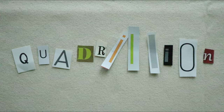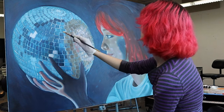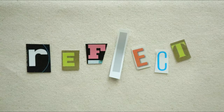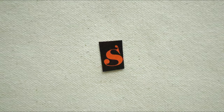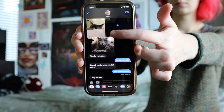Next is Q as in quadrillion. Zoe wishes she had one quadrillion hours to work on her painting — she only has five days left. Moving on to R as in reflect. These mirror tiles reflect — how will Zoe use them in her painting? Only time will tell.